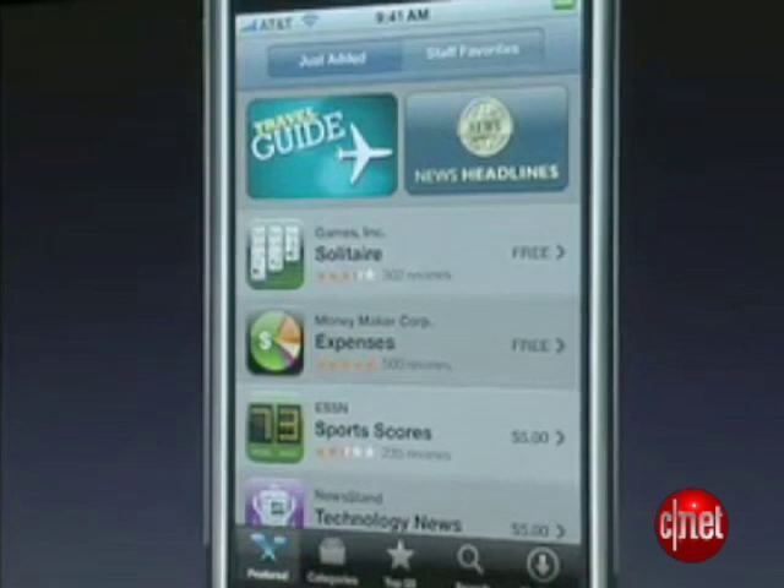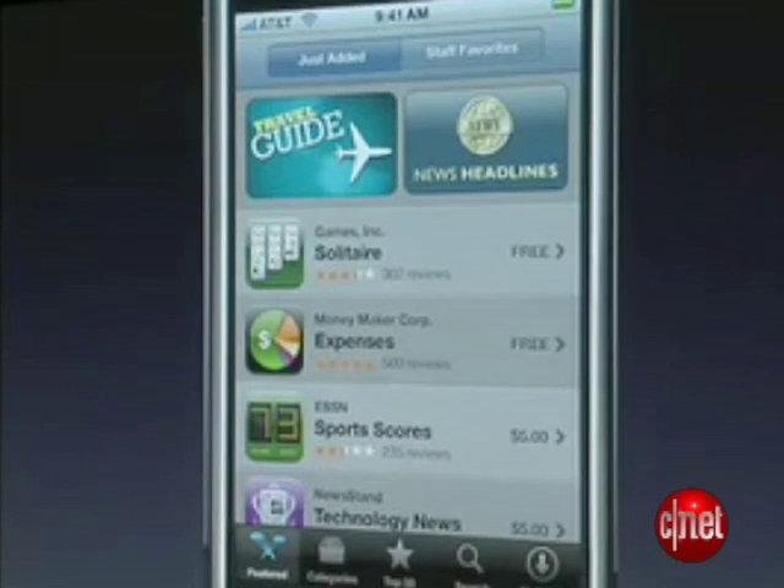Except for free applications — those you won't have to buy, but you'll still get them through the App Store. The SDK is available today, although the website was not loading for us when we tried because it was so flooded. No surprise there.